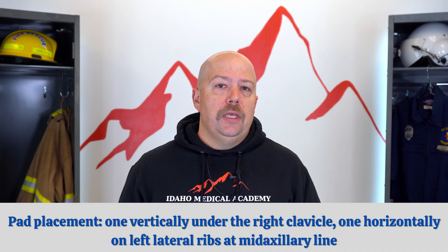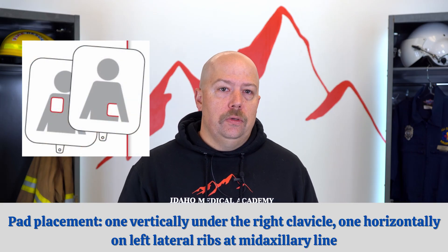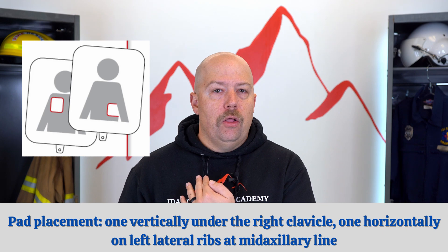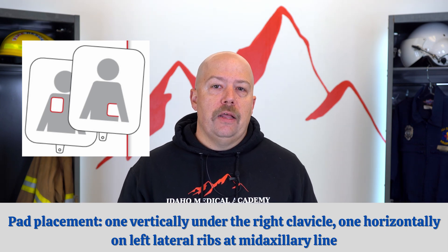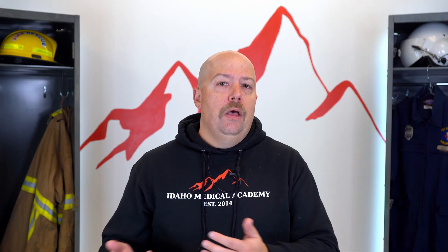For pad placement, we are still placing pads in the same spot. The big push is for the upper right pad to be placed vertically with the top just under the clavicle, and the lower left pad to be placed horizontally on the left lateral ribs, with the middle of the pad at about the mid-axillary line near the armpit. So it's up-and-vertical on the right, up-and-sideways on the left. Make sure you get that into your practice.